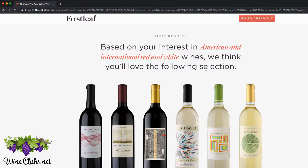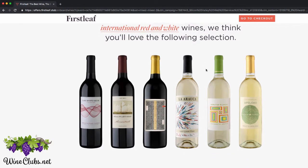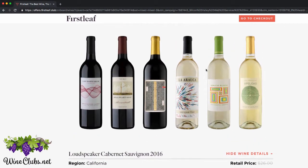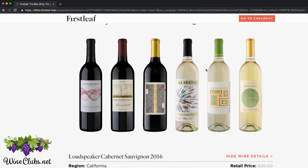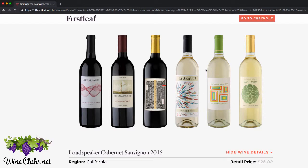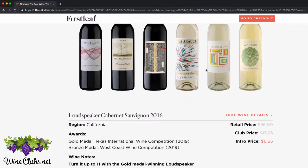And then it says, based on your interest in American international red and white wines, we think you'll love the following selection. So then it comes up with a selection of wines that they already have, that they've already sourced. What they do is they try hundreds of bottles of wine every month, and they find the ones that are the best, and then they bring those to their members.